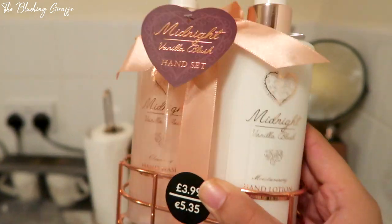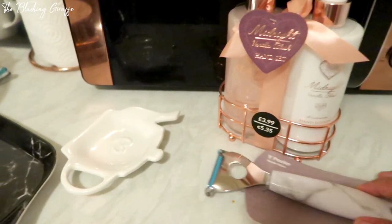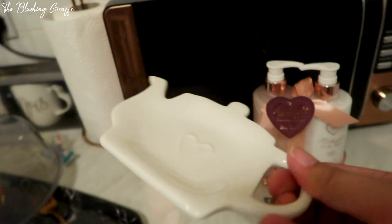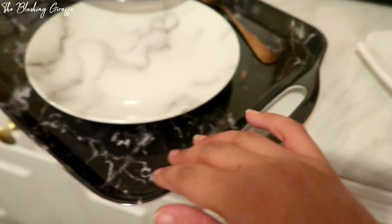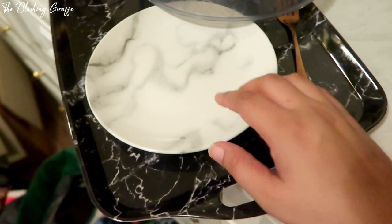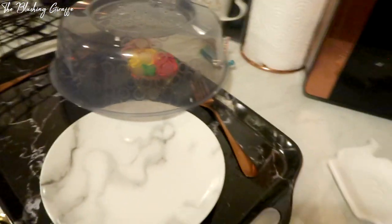I think it's really important to have a hand lotion as well. I then got this marble white peeler because we needed one anyway. Then I thought this was really cute - it was like two pounds - it's a little teapot spoon rest so when you're making drinks you just rest your spoon on here and it stops the surfaces getting sticky. I also got this marble tray which matches the black marble worktop protector - same marble theme.